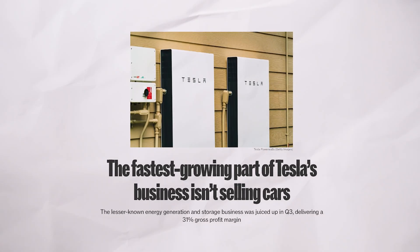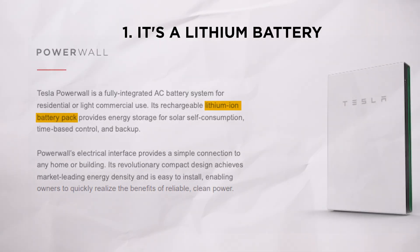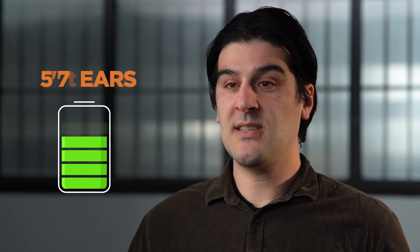Tesla's Powerwall is the most popular home battery today, but it has serious limitations. It's a lithium battery — just like your phone battery, it gets weaker over time. After five to seven years, you need to replace it completely.